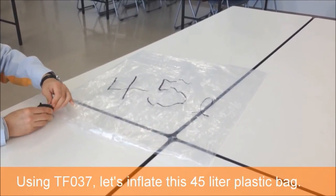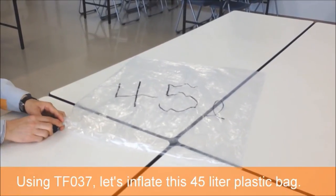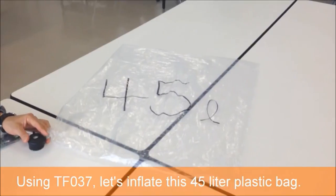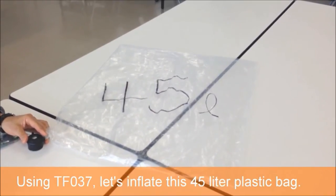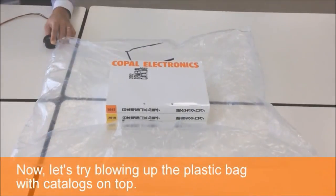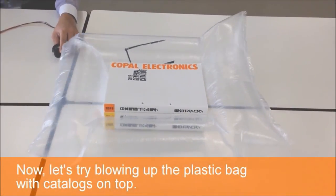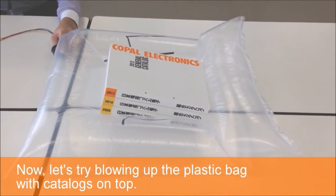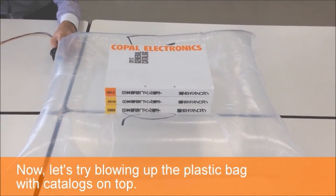Using TFO 37, let's inflate this 45-liter plastic bag. Now let's try blowing up the plastic bag with large product catalogs on top. As you can see, the blower can still inflate the bag under that added load.